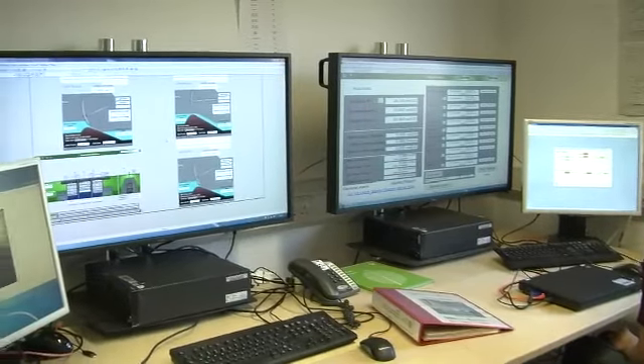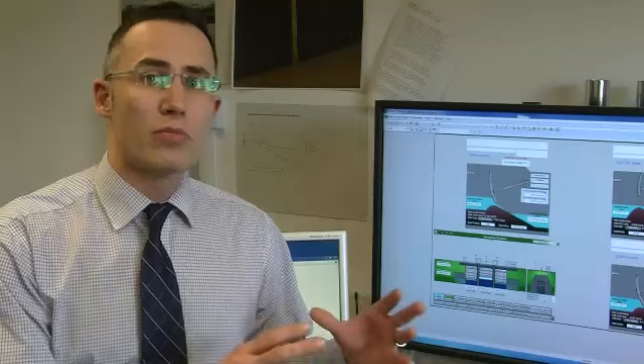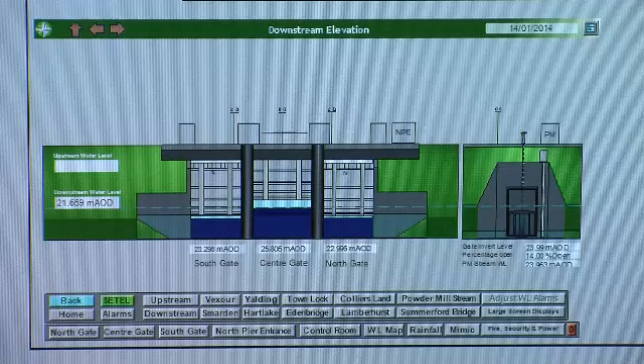Here we are in the control room for the Leigh flood storage area. This is where we analyse rainfall, river flows and start making decisions on what is the best way to optimise our flood storage area during the flood so that we can reduce flows downstream into Tunbridge and other communities.